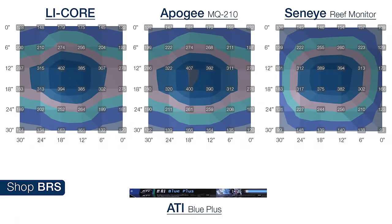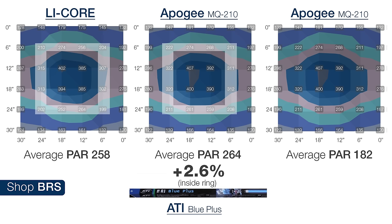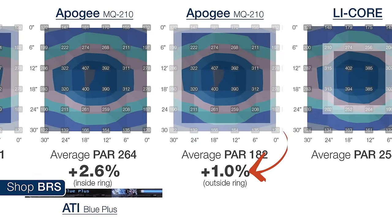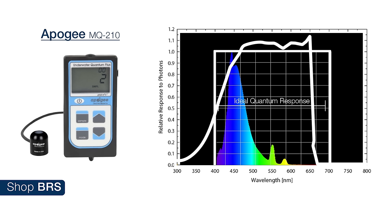Moving on to the ATI Blue Plus bulb, we saw pretty much the same results. In the center, the LICOR was reading 391, the Apogee 397 or 1.5 percent higher, and the Seneye 385 or about 1.5 percent lower — all extremely close to each other. At the middle 18-inch ring, the Apogee 210 was 2.6 percent high and almost dead on at less than one percent difference on the outer edges. The Seneye was just one percent off at the 18-inch ring and about 23 percent low at the extreme outer edges of the 30-inch grid. Again most reefers would have expected the Blue Plus bulb to be under-reported by the Apogee 210 because it is under-reporting the blue spectrum, but looking at how much is being under-reported versus over-reported, it balances out.